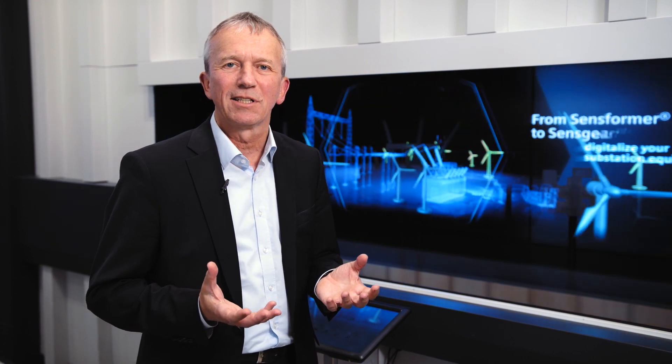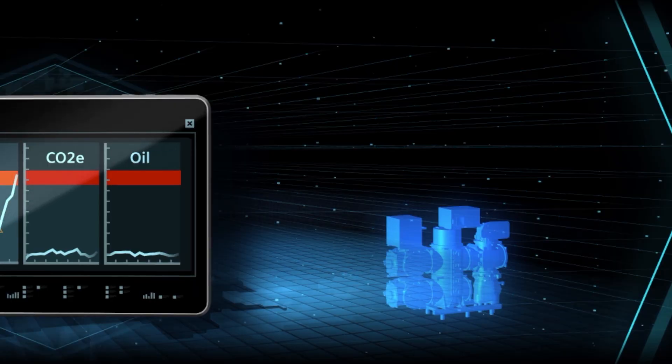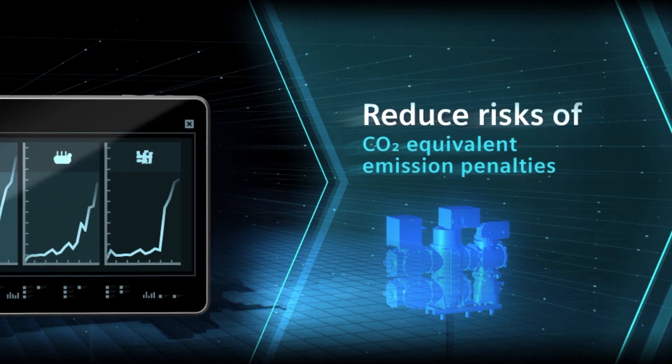What are the benefits for our transmission system owners and operators? First of all, it's a performance increase. Second, it's environmental health and safety improvements. And third, it's cost improvement and risk reductions. So please be invited to have the full functionality which was introduced for Senseformers a year ago, also for air-insulated Switchgear and GIS. So we will have better transparency, higher productivity and intelligent products.